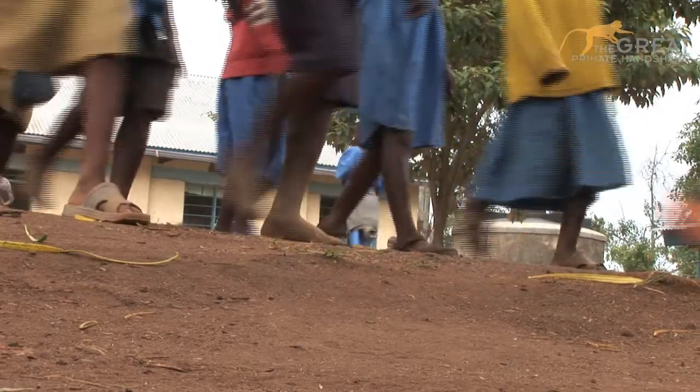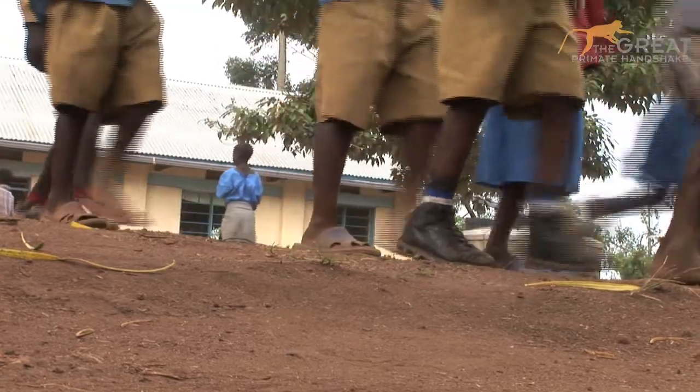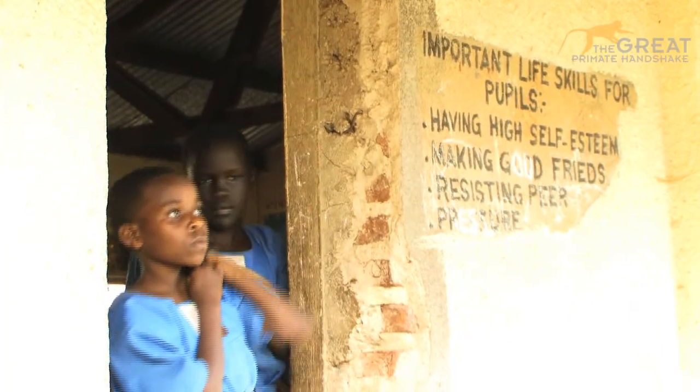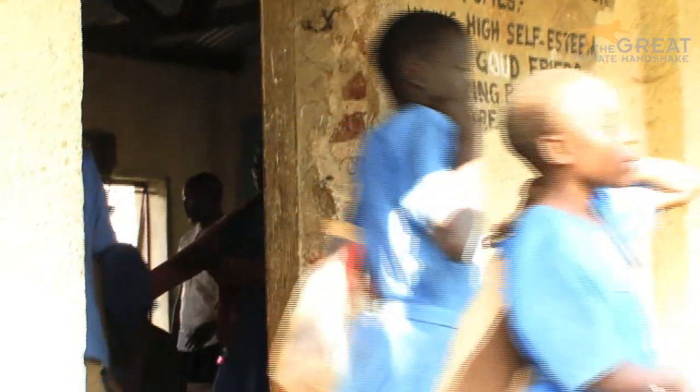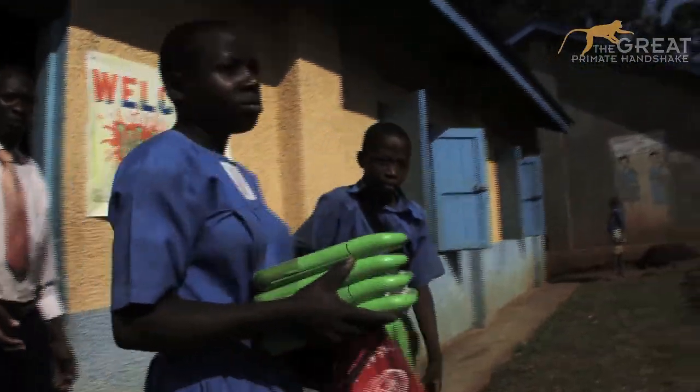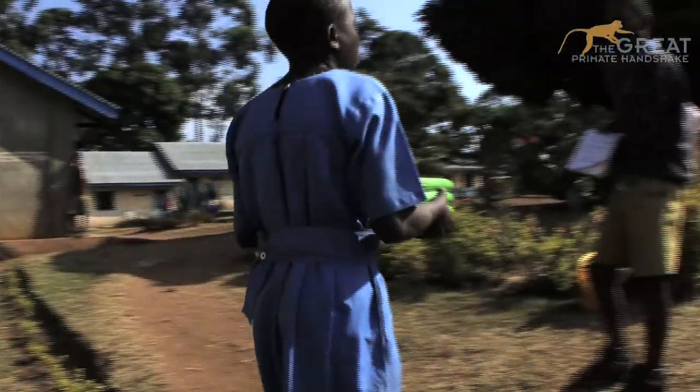I'd like to see the whole school in the future covered with the XO laptops and everyone learning with them. The future of these children who have used computers is brighter than the children who have never used computers before. We are in the computer world — if you are not computer literate, you are somehow left behind.